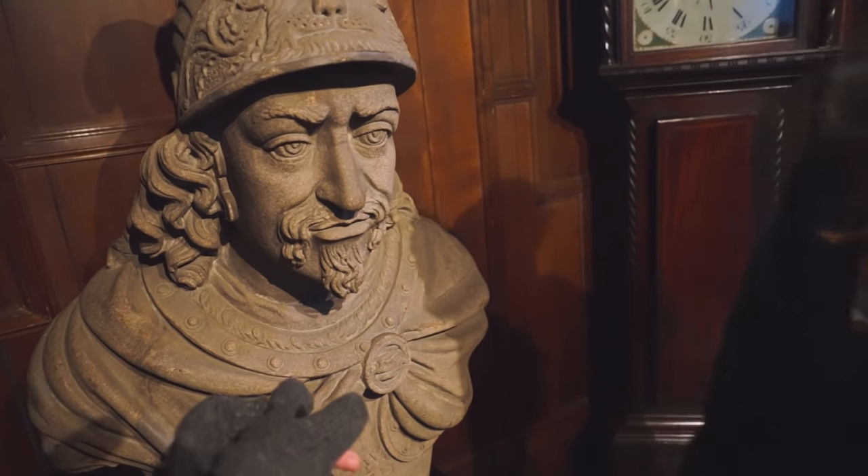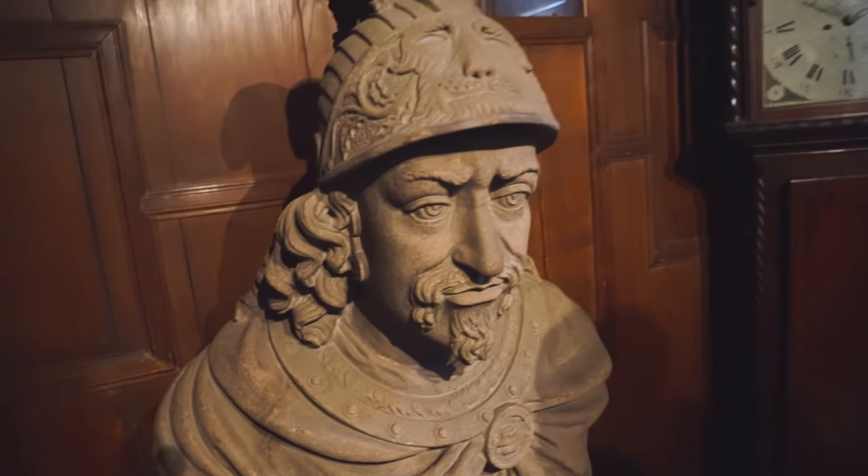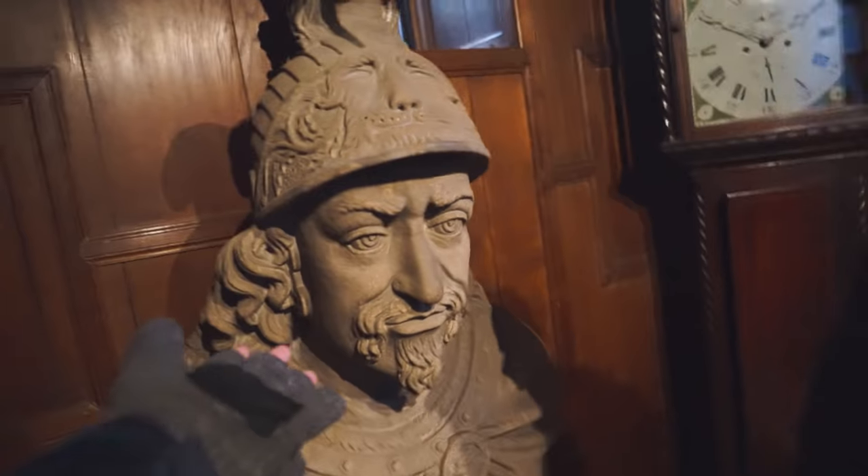This is the earliest known sculpture of William Wallace. So if you ever want to wonder what he actually looks like, here you go.